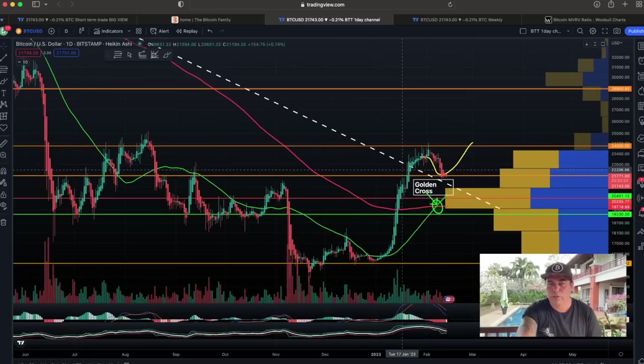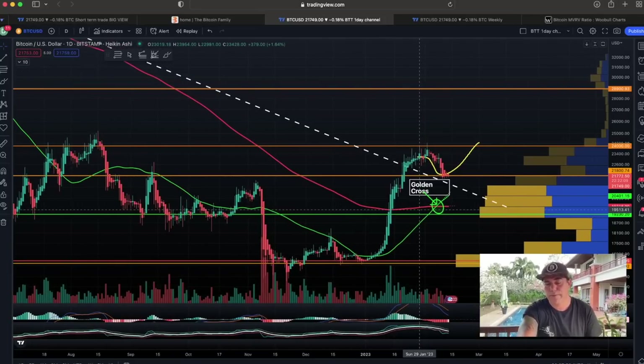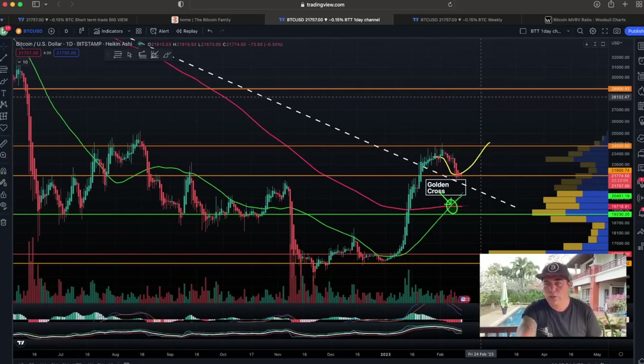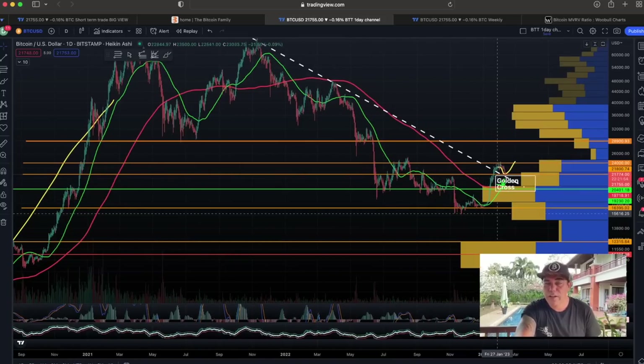I think this daily chart is the most important chart at the moment. Why? Because we had a golden cross. I've been talking about that golden cross already for a week or two. People expect Bitcoin to explode directly to the upside after a golden cross. To show you what normally happens after a golden cross, I'm going to go back in time to the last time we had a golden cross after the bear market.